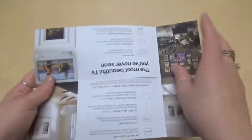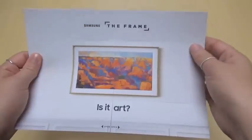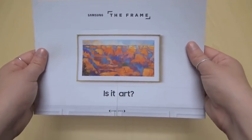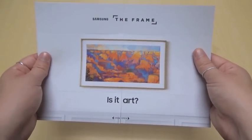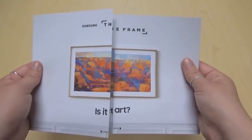There is also a soft touch feel that was applied to the paper, which directly correlates to the sleekness and sophistication of the Samsung brand. The flapper structure allowed enough real estate to communicate all their messaging while providing the user with a unique participatory experience.